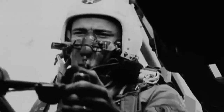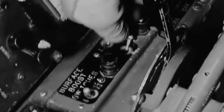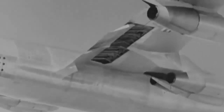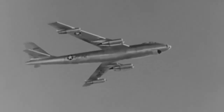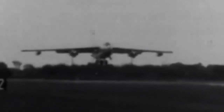A B-47 Stratojet carrying a 7,600-pound Mark 15 nuclear bomb collided with an F-86 Sabre fighter in 1958 near Savannah, Georgia during a practice combat run. Significant damage was done to the aircraft, including one of its jet engines losing power. After three failed landing attempts, the pilot was forced to make a gentle drop of the unarmed weapon off the coast of Savannah, close to Tybee Island, and was then able to land safely without the thousands of pounds of additional weight.